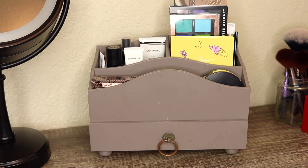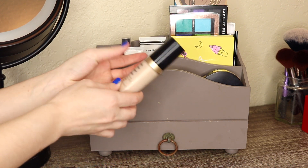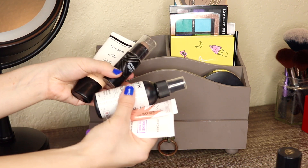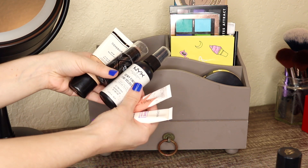Now that those are out of the way, I also had the Too Faced Born This Way Concealer in here last month because it had been a while since I'd used it. I do want to take this out and swap it out with something else. All of these other face products that were in here, I think I am going to go ahead and remove and replace with other products.